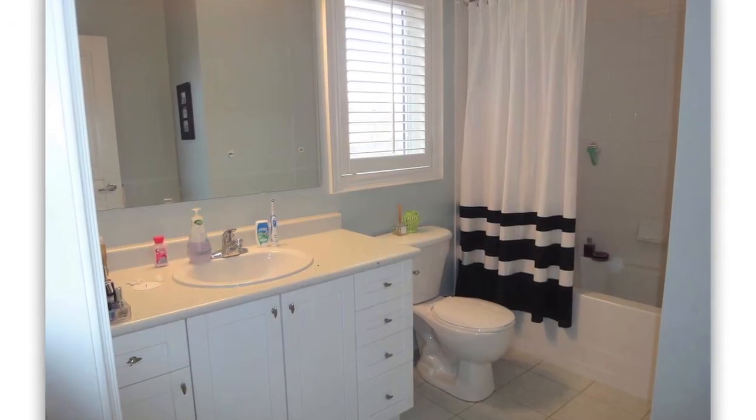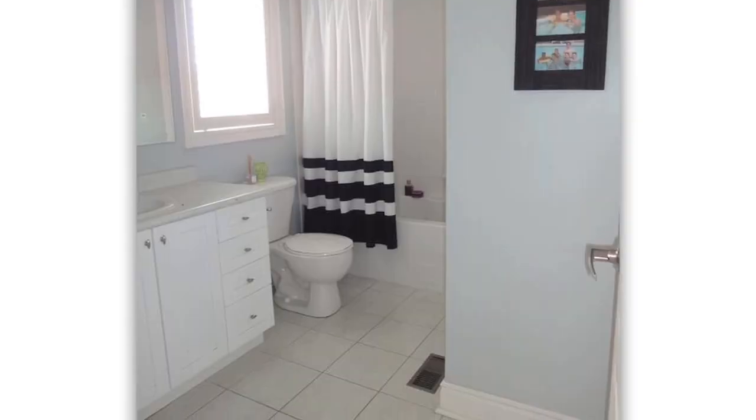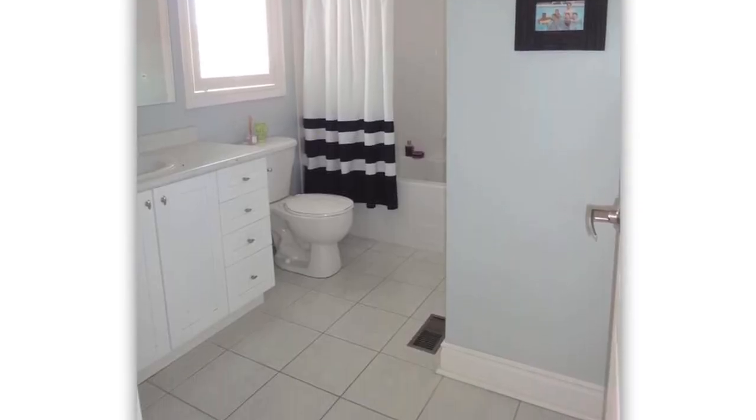We've been living in our house for about 10 years and we didn't really touch the bathroom. It's typical builder basic — it had the basic laminate counters, 12 by 12 floor tiles, and it was really time to give it a refresh.